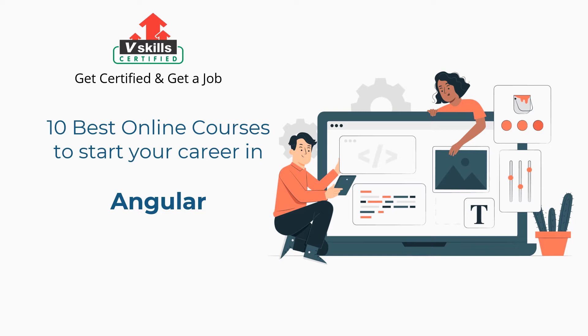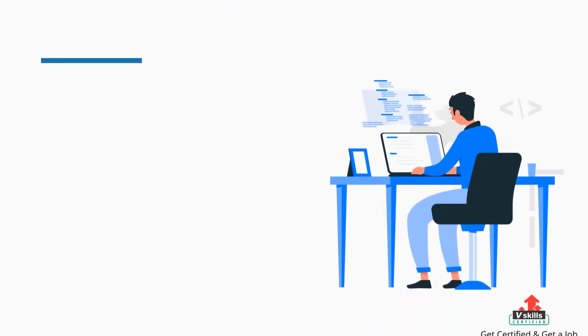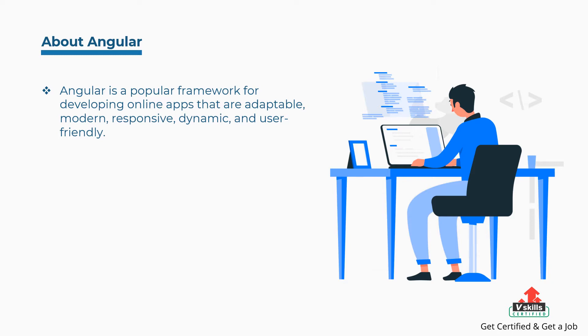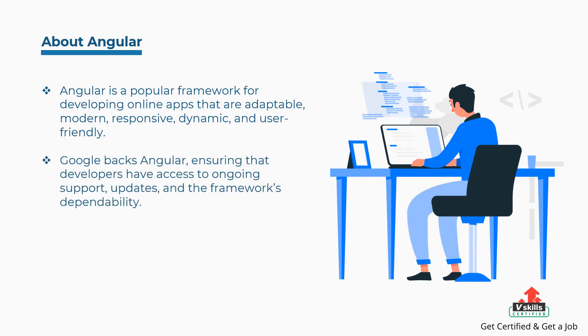Before we begin, first we will discuss what is Angular, and then roles and responsibilities of an Angular professional. Angular is a popular framework for developing online apps that are adaptable, modern, responsive, dynamic, and user-friendly. Google backs Angular, ensuring that developers have access to ongoing support, updates, and the framework's dependability.